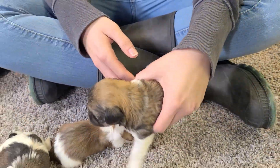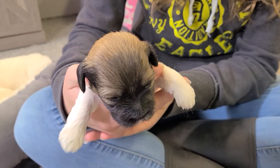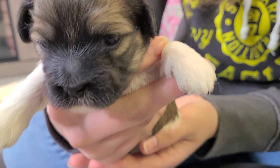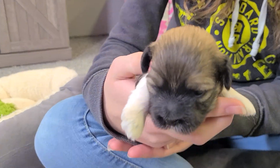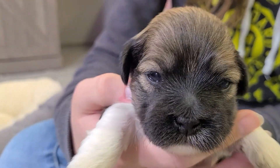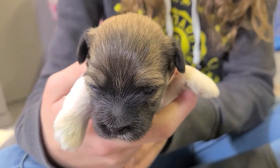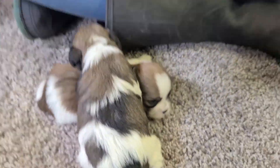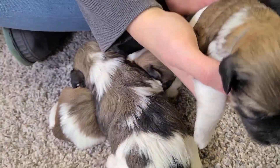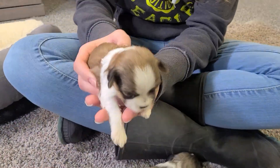We'll go to him next, and then the smallest one of the litter will be Israel. Here's Enzo — he has the black nose, nice dark coloring around his mouth and going into his mask, and down his back is more brown with a little bit of white. Big in this litter probably only means 10 pounds, and small in this litter might mean 7.